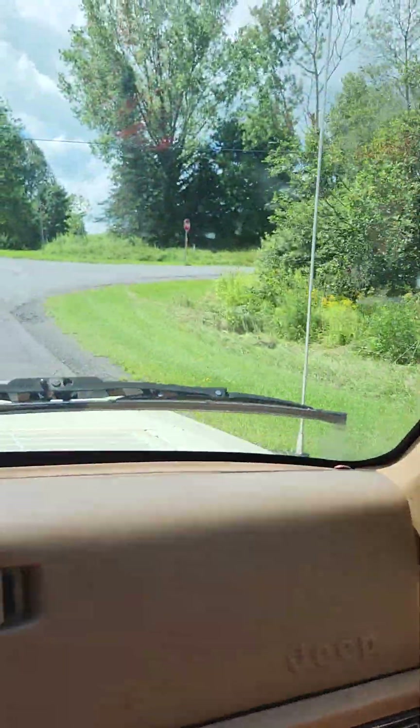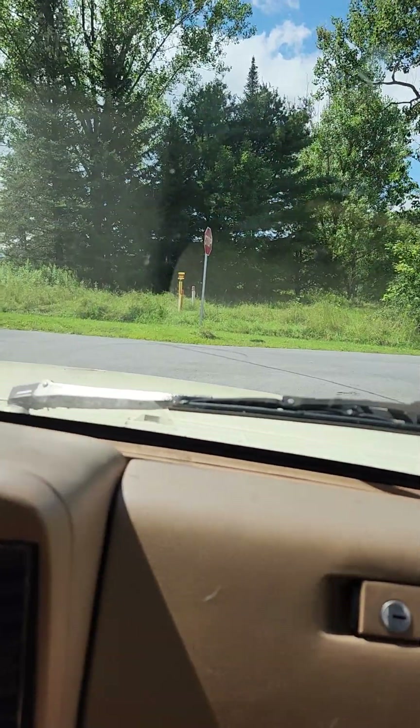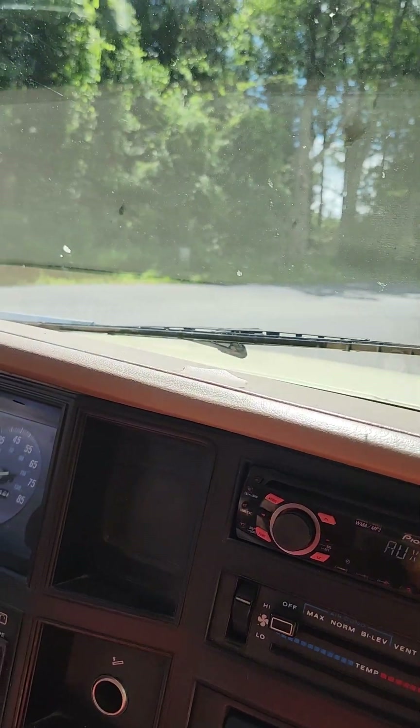Wow, it's getting quieter the more we drive. I honestly liked it loud. But it didn't have any good pressure — not good for your valves.